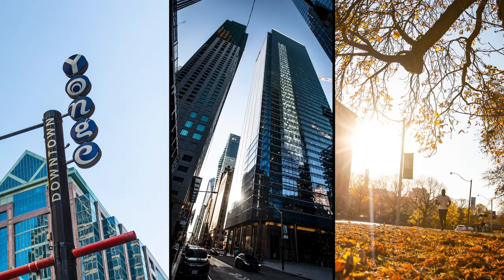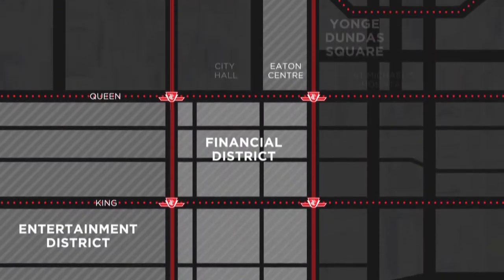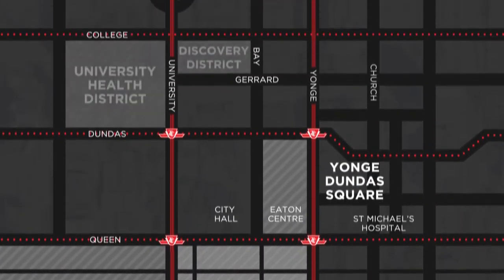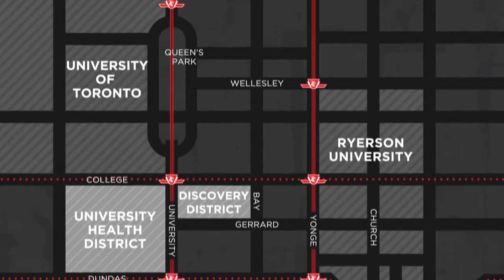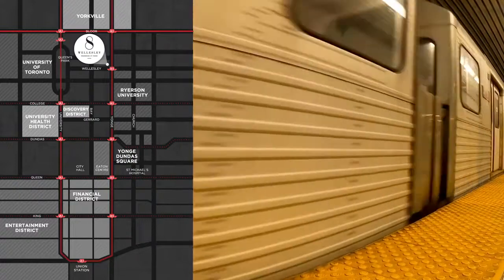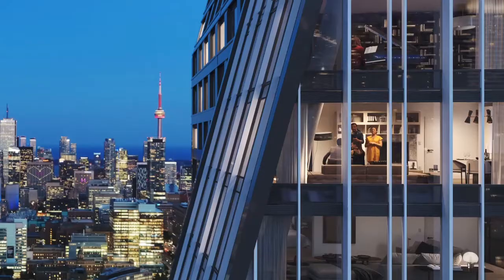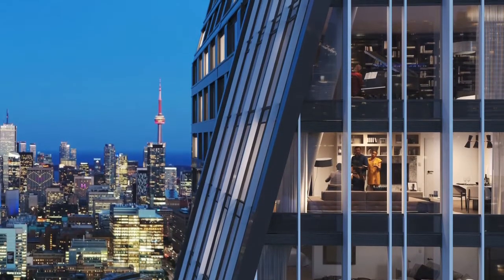It offers immediate access to employment opportunities, endless lifestyle amenities, not to mention you're directly beside the subway station connecting you to the entire city. Having that access to where you work, to retail, to entertainment, to healthcare, to education, is a huge attraction. It kind of reinforces and supports the lifestyle that most of us came to Toronto for in the first place. You don't get a better address than this in the city of Toronto.